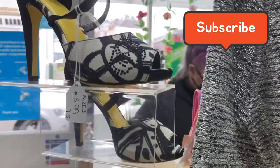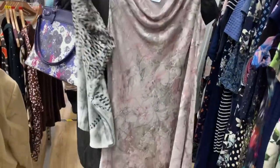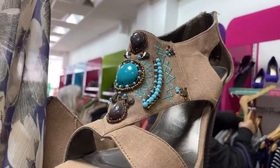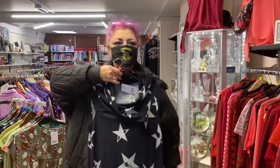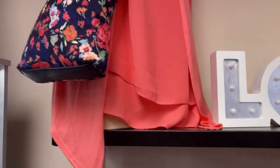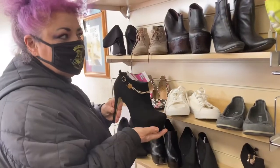I definitely nearly went home with that blue skirt. I do see a lot of very nice glamorous evening wear, but I'm not going out very much at the moment. I don't think many of us are going out an awful lot right now, but it does mean there's no point buying really flash outfits.